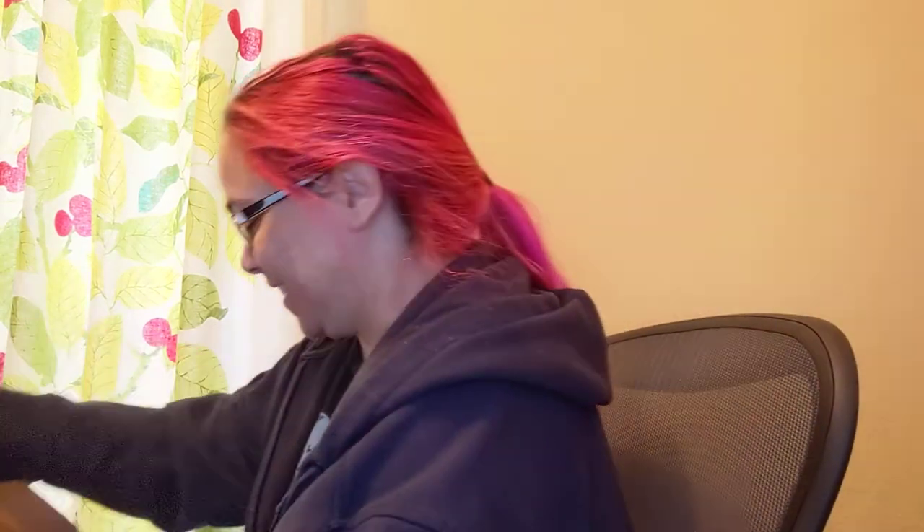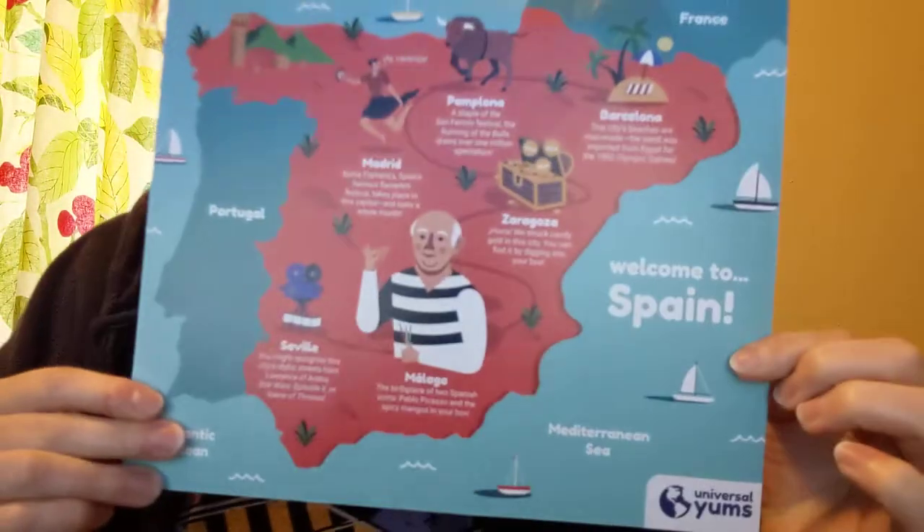It's lunchtime at work and I just got mail. Welcome to Spain! Very exciting.